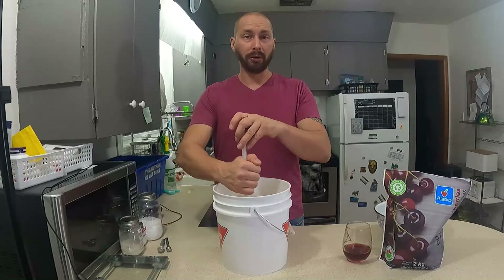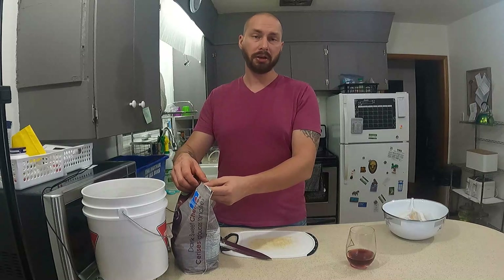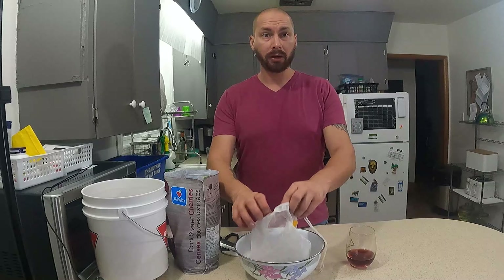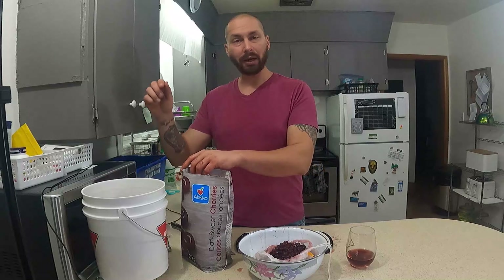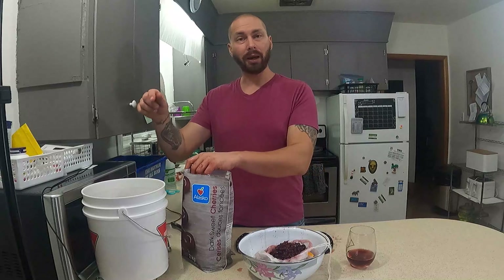We're going to set that to the side and get our cherries all chopped up. The whole reason I use these bags is it makes it so much easier when you have to remove the fruit afterwards — and that's also why I do it in a bucket. Once fermentation is done and the cherries have done their job, I can just pull the bag out, squeeze out all the juice, and throw it out. I'm just giving these a rough chop. Got everything chopped up and there's quite a fair amount of juice left in the bag — I'm just going to pour that right into our bucket because that'll add flavor and sugars.